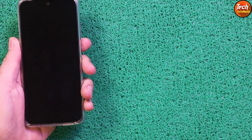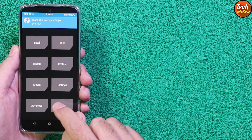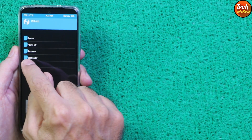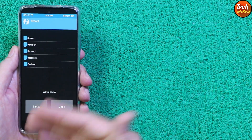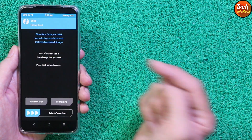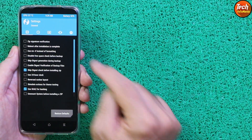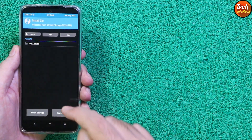Unlock the custom recovery screen, then tap Reboot and check the current slot — it must be slot A. If you have slot B, tap slot A and reboot into bootloader, then reflash the custom recovery once again. My phone currently has slot A. Go back to the main screen, tap Wipe, then tap Advanced Wipe, select Dalvik, Cache, Metadata, and Data, then swipe to confirm. Go back to the main screen, tap Settings, go to the third menu and set the screen timeout to maximum.